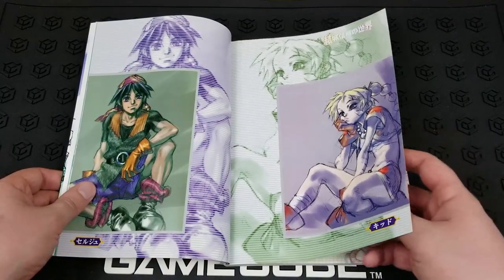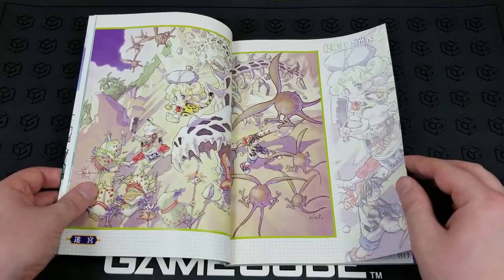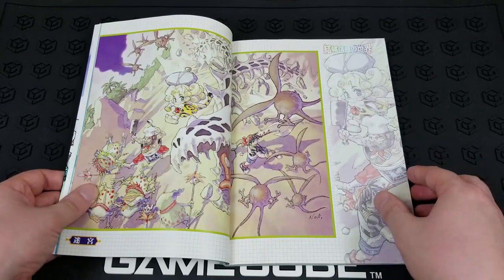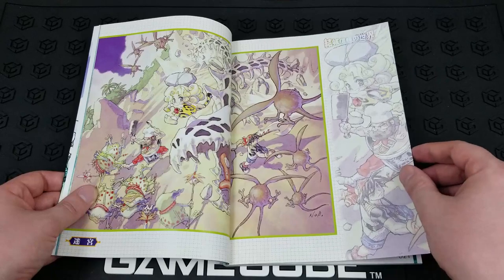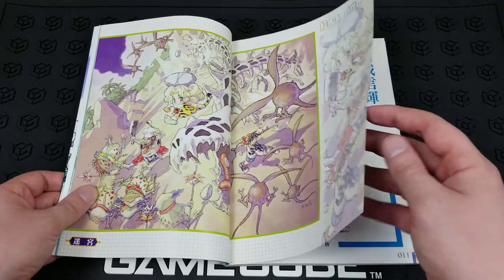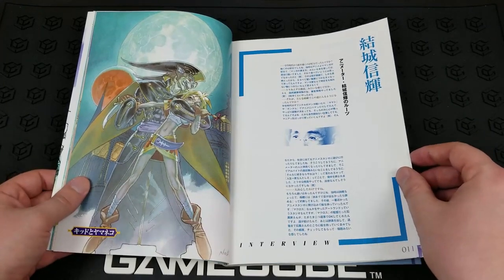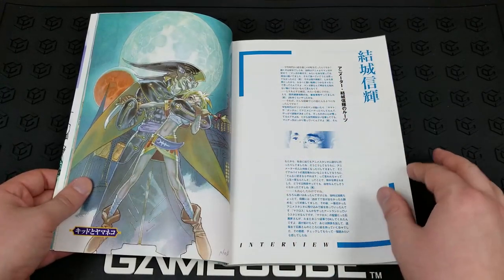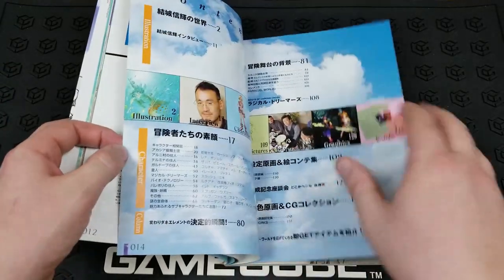This was originally containing some interviews and extra information on the characters when it released in Japan, so all the interviews and everything are in Japanese — we won't be able to read them — but here we see a really cool combination shot of many of the characters from the game, fighting some monsters. One with Lynx and Kid there. And here you see those interviews I was talking about, and presumably they're telling us some interesting information about the game.